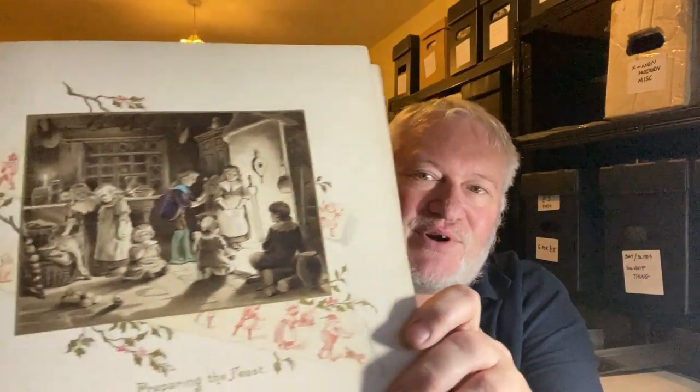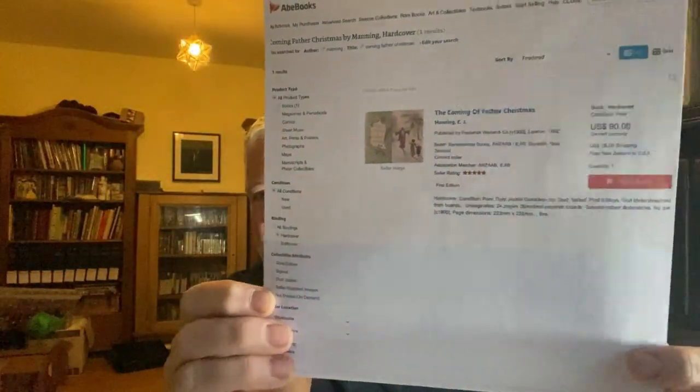The first thing we've got is a book that dates from 1900 — it's called The Coming of Father Christmas. The illustrations and printing quality are incredible. The auctioneers have actually included a printout from AbeBooks showing this book listed for $90, and I don't think the one on AbeBooks is in as good condition as this. So getting this whole lot for £65, I'm already heading for a good deal.